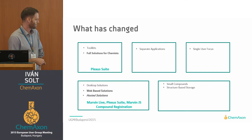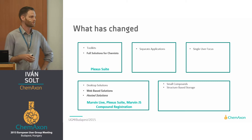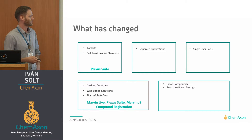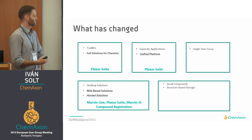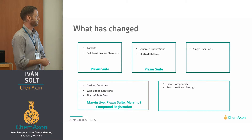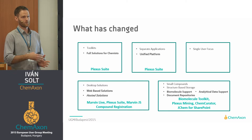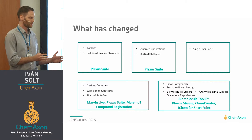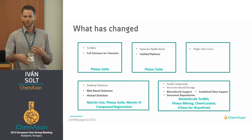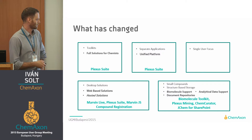On the long run, we also tend to provide hosted solutions for our clients. One issue with our portfolio used to be that we were developing separate applications that could communicate with each other, but were not tightly connected enough. Therefore, we are changing this strategy to provide a single unified platform, and we believe that Plexus Suite will be this particular platform. We are not quite there yet, but that's where we are going. We are also moving from small compounds to support biological entities, and from structure-based storage to something more integrated — able to create document repositories and carry out chemistry-based searches in those repositories.